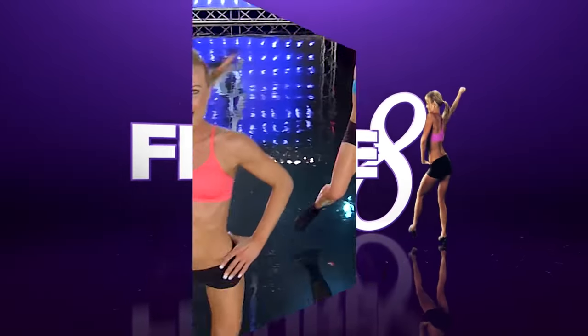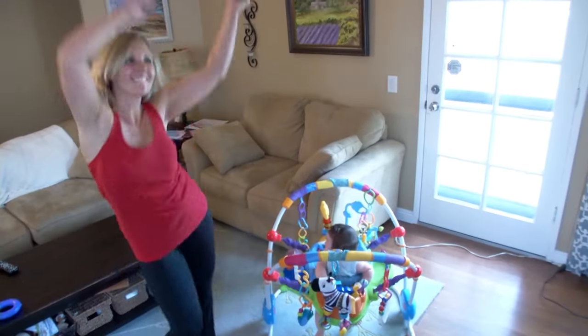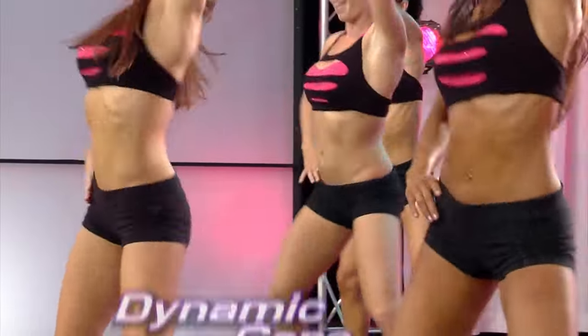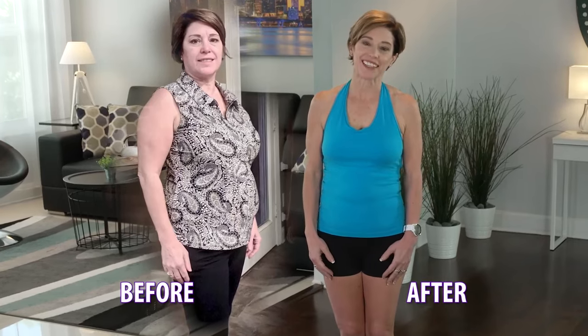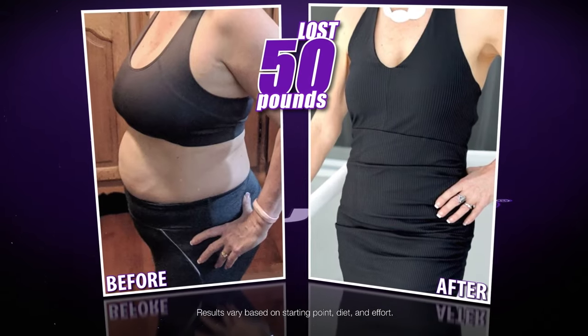Introducing figure eight fitness, the ultra effective way to get fit, lose weight, and be healthier using dynamic core training and dance. That's it, high energy! With figure eight, I've lost 50 pounds and 11 and a half inches on my waist alone.